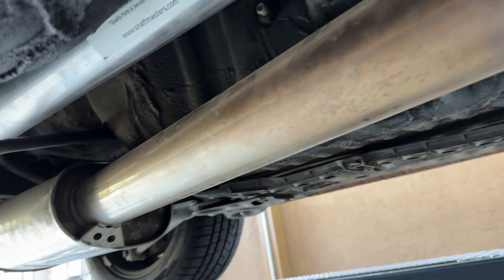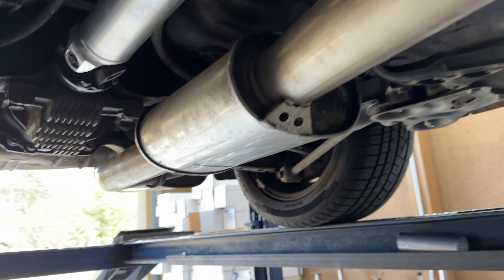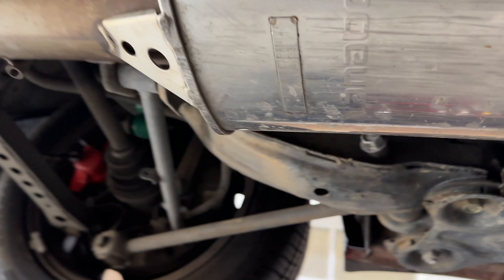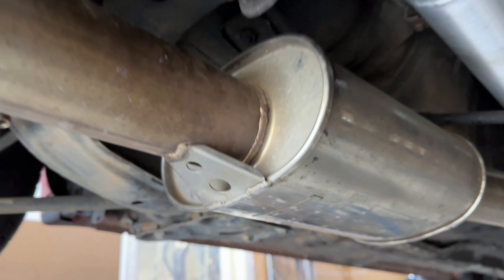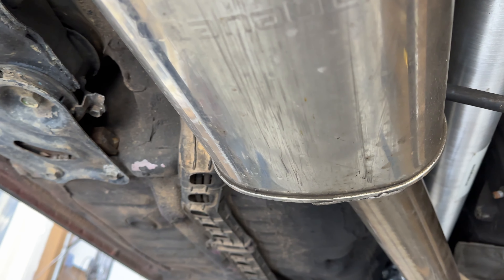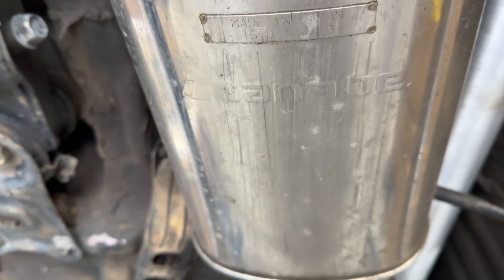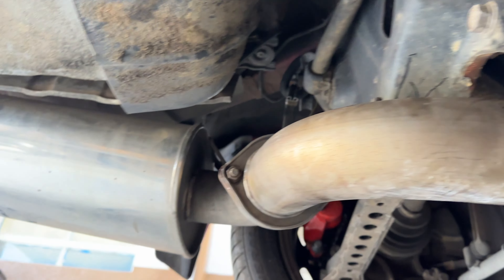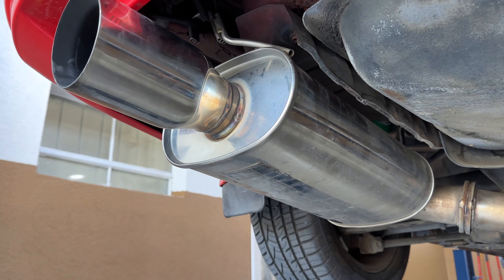As you guys can see, there's the cat, then it's got a three-inch cat-back system by Tanabe — I hope I'm saying that right, T-A-N-A-B-E, Tanabe, made in Japan. He says it's about an eight-hundred-dollar exhaust system. Then it continues and there's the muffler on it by Tanabe — full cat-back exhaust system for this car.